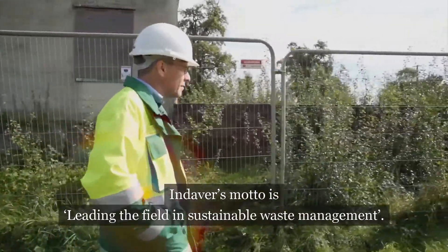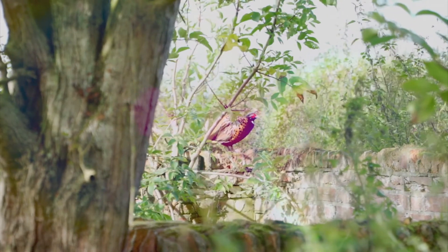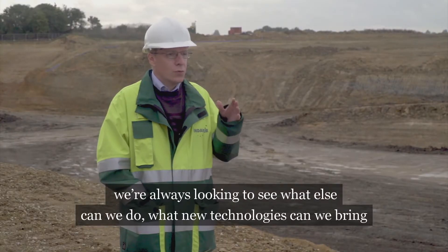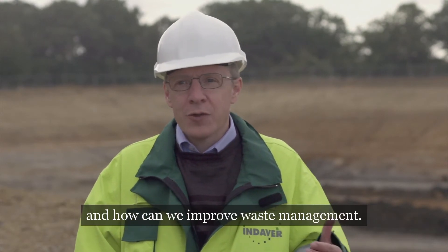Our Indeva motto is leading the field in sustainable waste management. We're always looking to see what else can we do, what new technologies can we bring and how can we improve waste management.